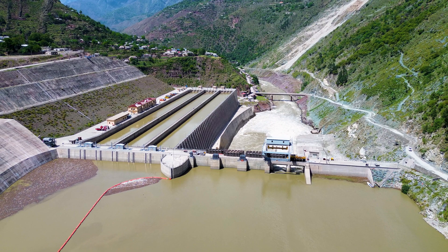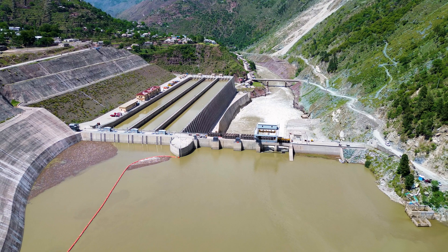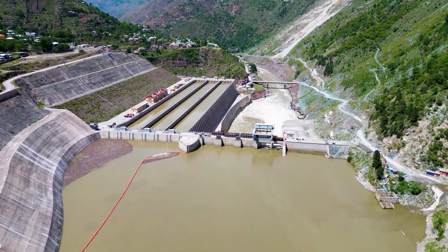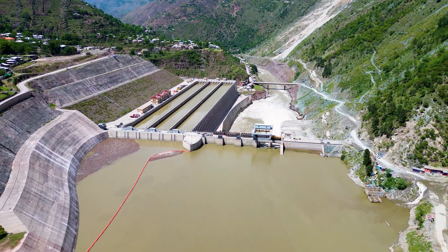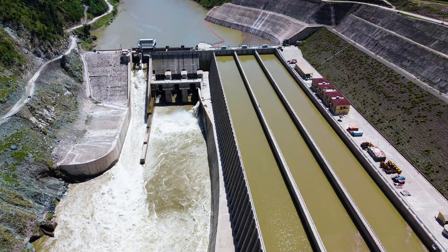Water, an unstoppable force of nature, has been tamed by massive concrete walls, spillways, tunnels, and turbines, working in perfect harmony. Today, we take you on an exclusive journey through the heart of this dam, witnessing its intricate operations from a breathtaking aerial perspective.